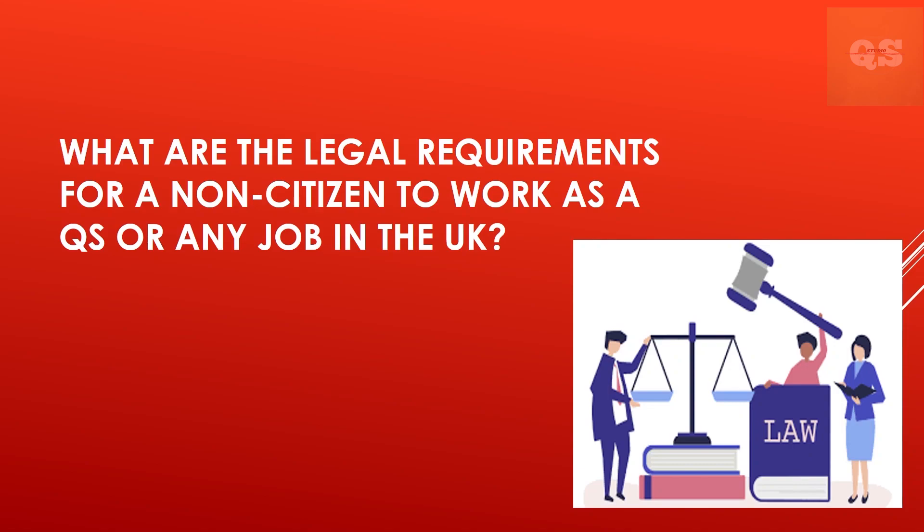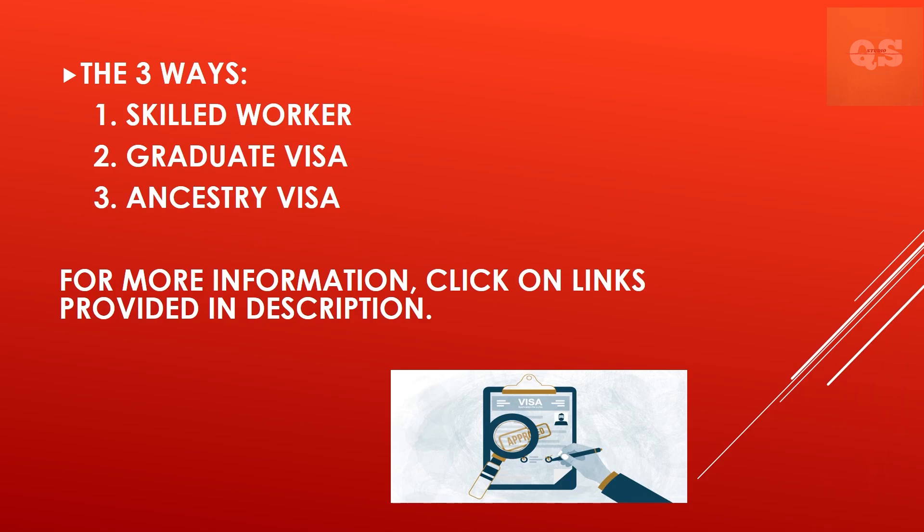What are the legal requirements for a non-citizen to work as a Quantity Surveyor in the UK? There are three visas you can use. The first is a skilled worker visa. To qualify, you must work for a UK employer approved by the Home Office, have a certificate of sponsorship, do a job on the list of eligible occupations — Quantity Surveying is on there — be paid a minimum salary, and be able to speak, read, write and understand English. Your visa can last up to five years and must be extended or updated if you change jobs or employer.